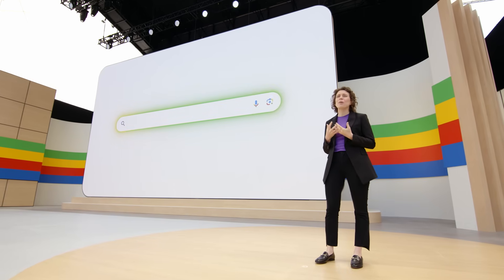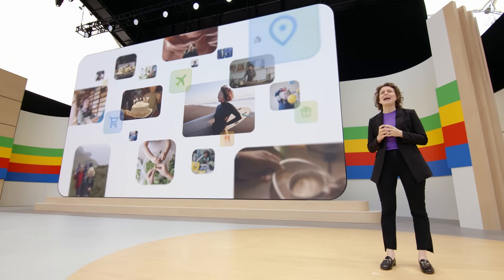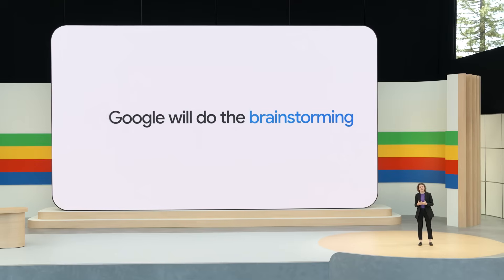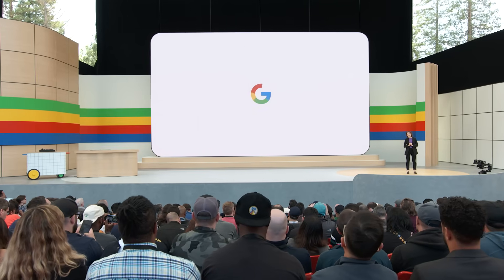Everything you saw today is just a glimpse of how we're reimagining Google Search in the Gemini era. We're taking the very best of what makes Google, Google — all the reasons why billions of people have turned to Google Search and relied on us for decades — and bringing in the power of Gemini's agentive capabilities. So Google will do the searching, the researching, the planning, the brainstorming, and so much more. All you need to do is just ask. You'll start to see these features rolling out in Search in the coming weeks. Opt into Search Labs to be among the first to try them out.